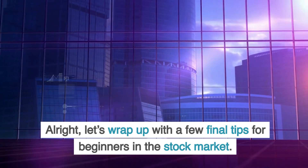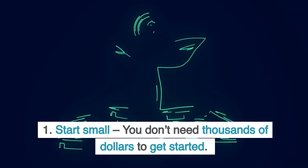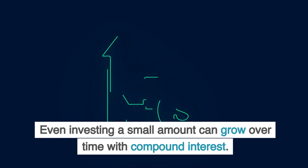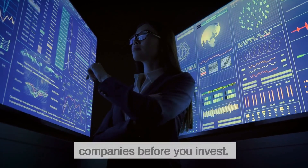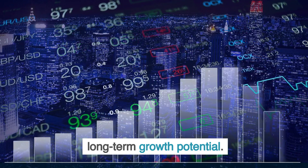Let's wrap up with a few final tips for beginners. One, start small — you don't need thousands of dollars to get started. Even investing a small amount can grow over time with compound interest. Two, do your homework. Research the companies before you invest. Understand their business model, profits, and long-term growth potential.